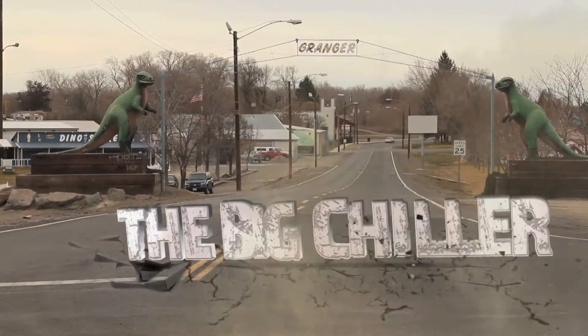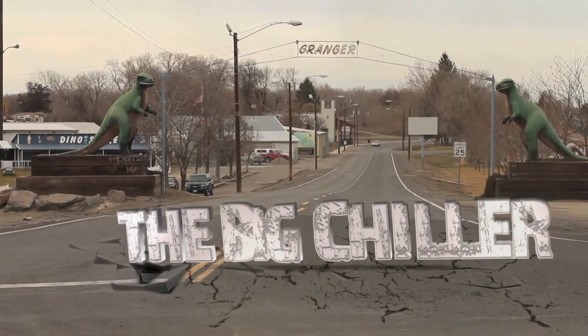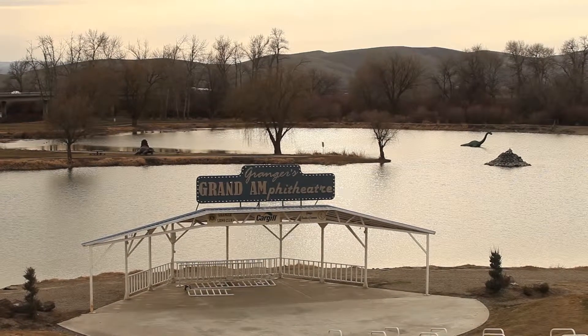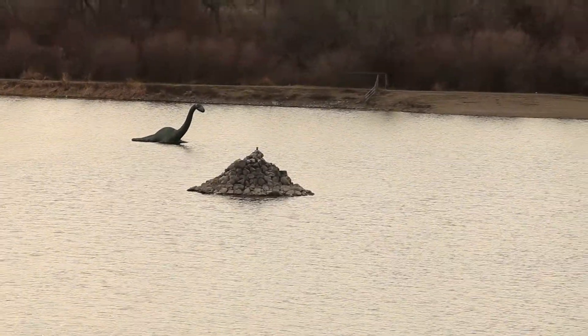I don't remember when the dinosaur bone was found, but there was a dinosaur bone that was found down in the pond. The dike broke and water kind of made this pond, and so somebody thought it would be really cool to put the dinosaurs kind of around that area. We just put them there to get people to ask questions about dinosaurs.